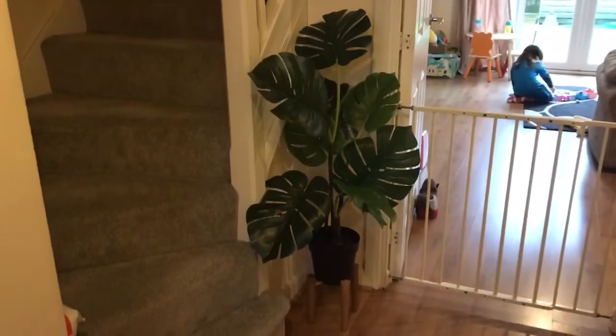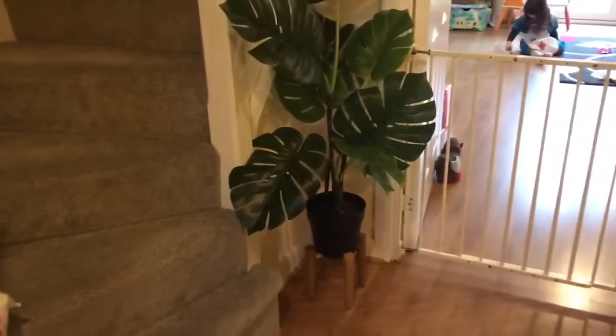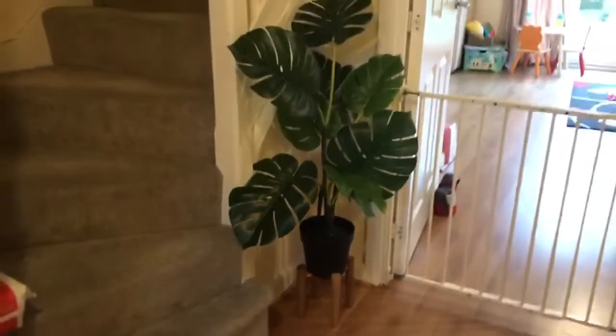Here is my nice big plant in the hallway — I love it. I might get a nice plant pot rather than just the black one, but for now it looks nice.